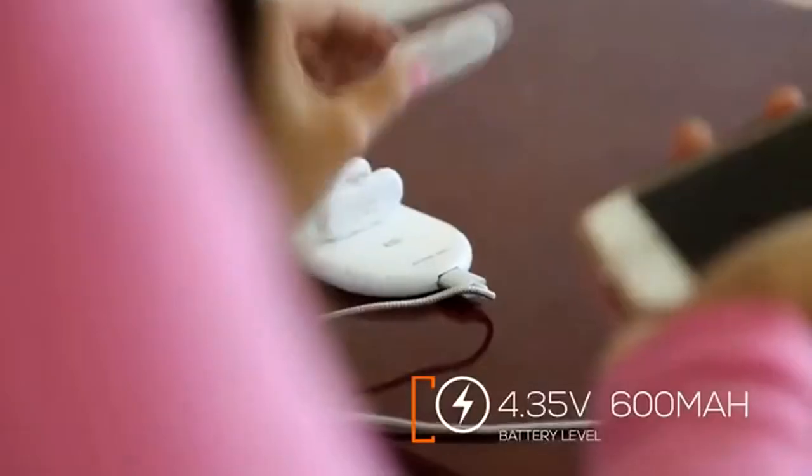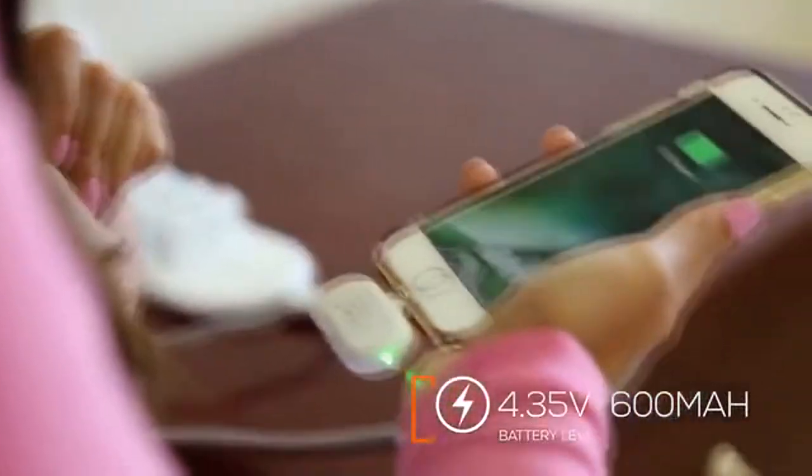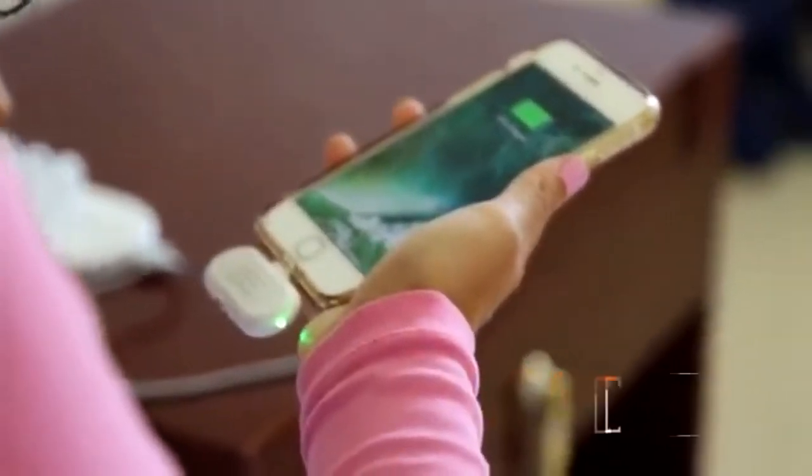In 30 minutes, this tiny little pack can give an iPhone 8 a 25% battery boost, so that with four of these packs in total, your phone will maintain fully charged.